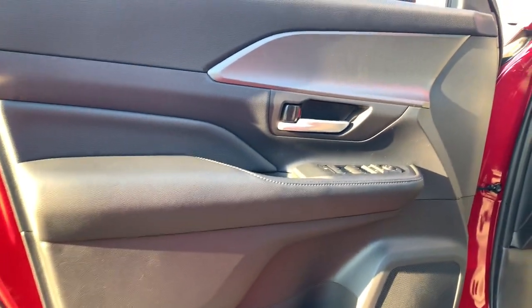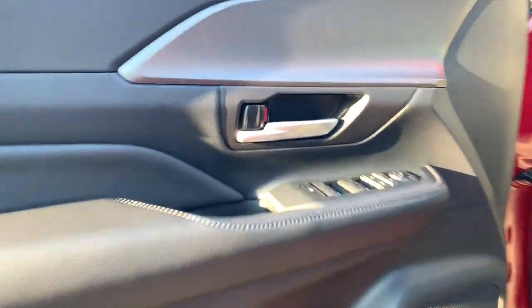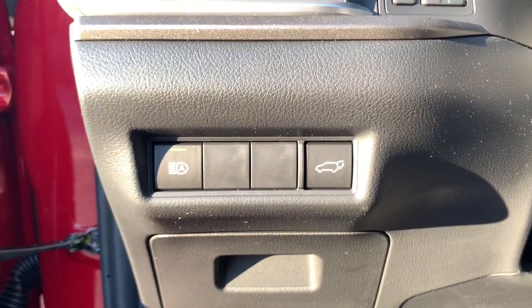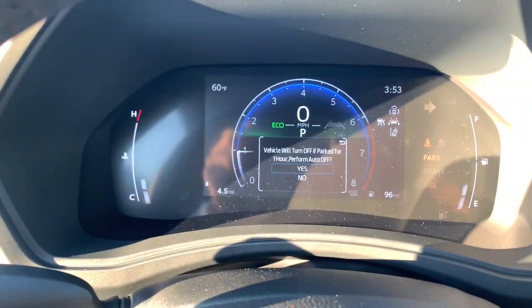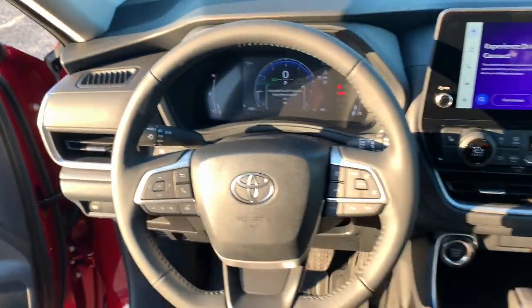These are just some of the great options this vehicle comes with: navigation system, keyless entry, backup camera, satellite radio, power passenger seat, power lift gate, heated mirrors, dual zone AC, rear AC, and power driver seat.